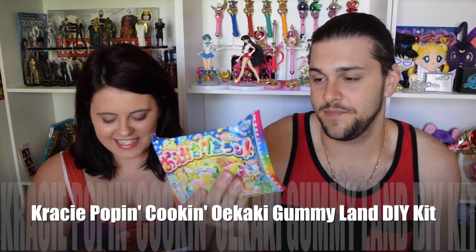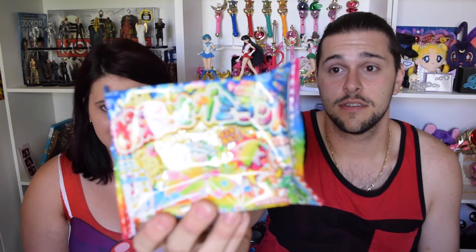First up we have candy makings. It is actually a Poppin' Cooking Gummy Set. I have some of these at home already so I'm excited to test it out. You have to make it — you can't just eat it as is. It might be another future video hopefully. I want candy now, not later.